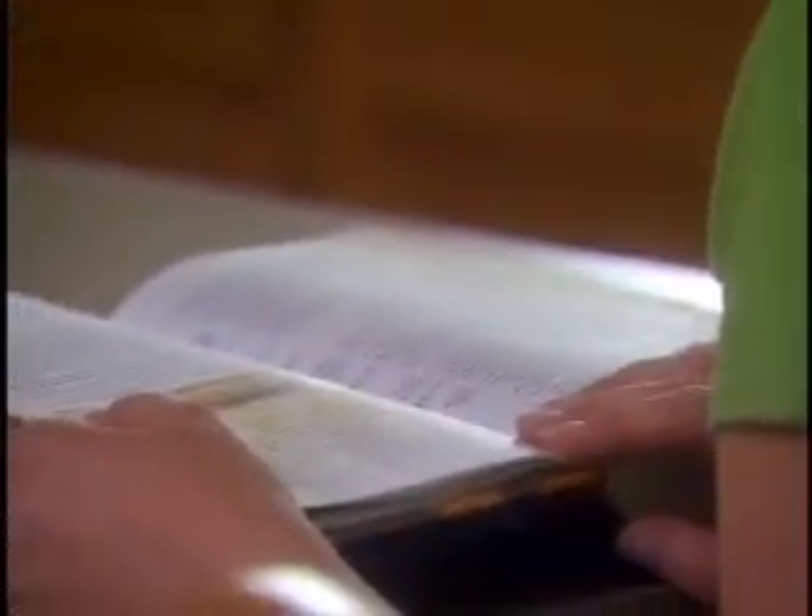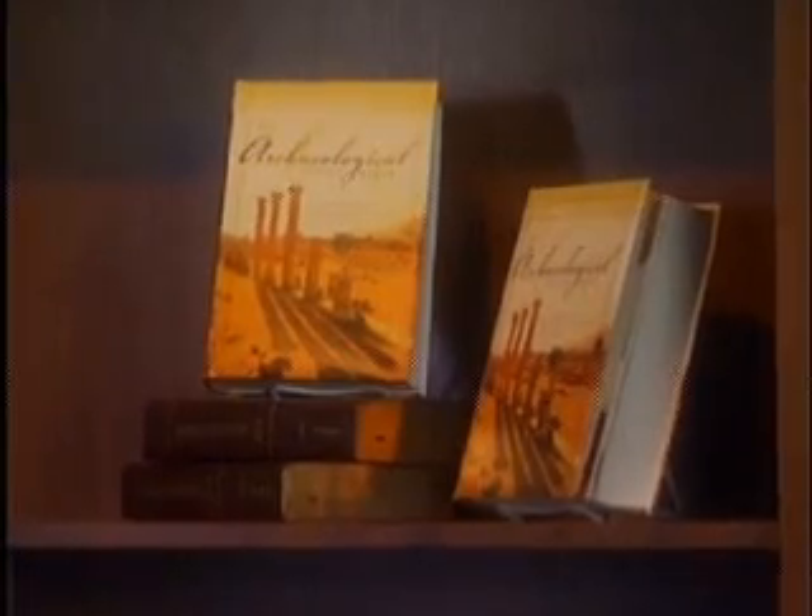There is even a bonus CD-ROM containing the complete NIV text along with the photographs, maps, and charts included in the Bible — a great tool for sermon and presentation preparation. At Zondervan, we do testing and focus groups for almost everything that we launch, especially for an important Bible like the Archaeological Study Bible. The results were really unparalleled to anything we have tested in a very long time.